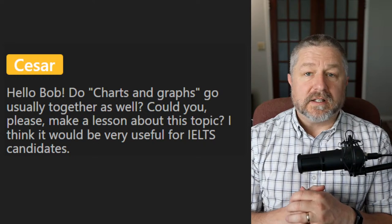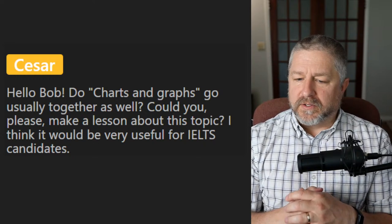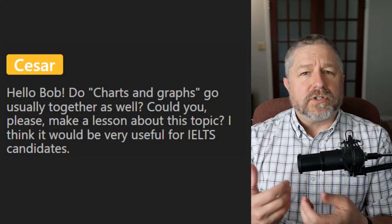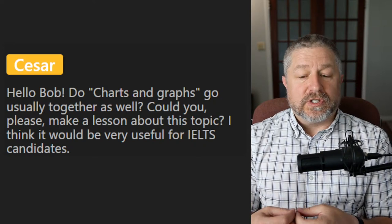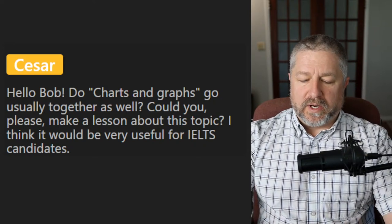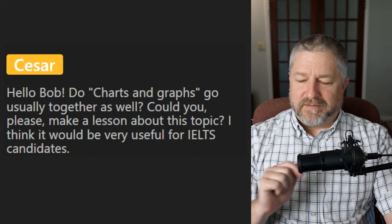From Cesar: do charts and graphs go together? I'll do a lesson on that. Yes, I think we say 'charts and graphs' — you might say, 'When you do a presentation, it's good to have a lot of charts and graphs so people know what you are talking about.' I'll make a note of that for sure.